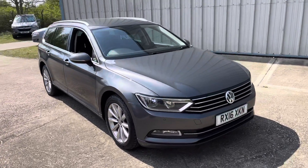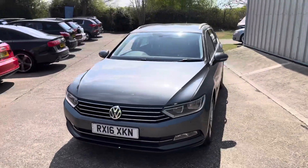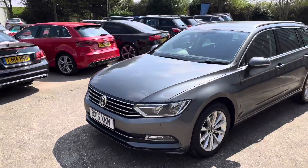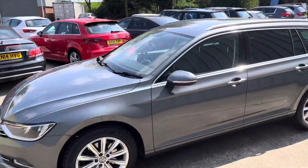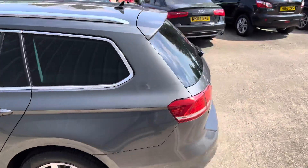Here we have this lovely example of the Volkswagen Passat Estate — it's the SE Tech Business Edition, 16 plate. As you can see, it's got the front parking sensors, the privacy glass, and the rear parking sensors.